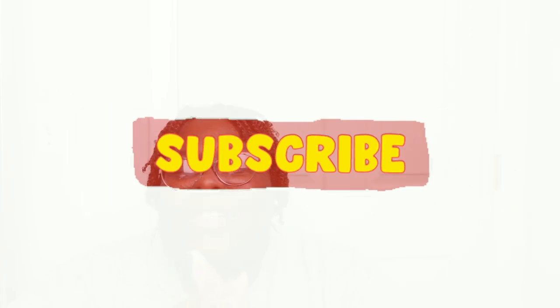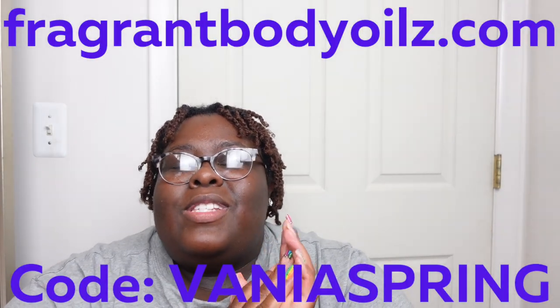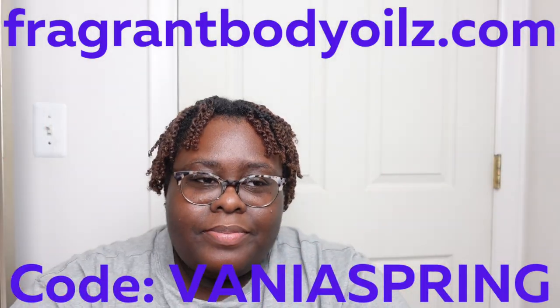Before we get into that, I always have to thank my subscribers — thank you guys so so much. I love and appreciate you all. I love when you guys engage, like, and comment. I love hearing your stories. I always say I started with zero, so any number above zero is good to me. Also, I do have a discount code with Fragrant Body Oils — the code for April is 'venia spring.'